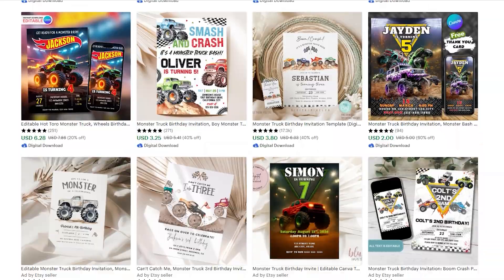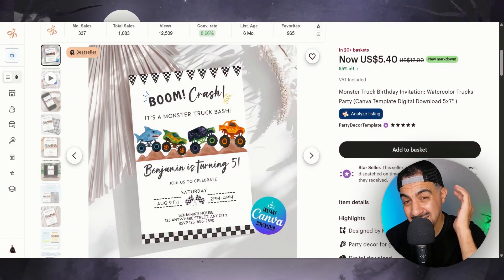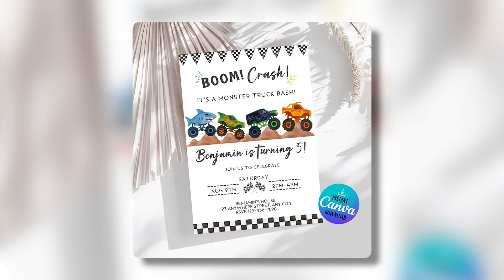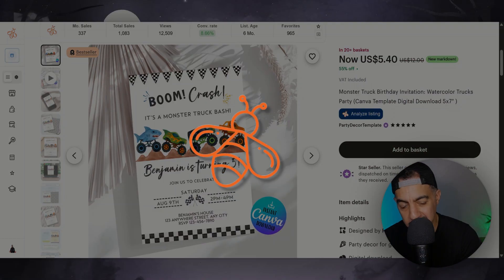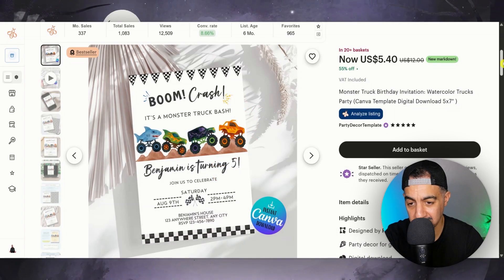Generally, these kind of party birthday invitations can be quite saturated. But if you find a nugget and if you find a sub-niche that is actually low saturation, low competition, then this is what you need to get into. And that's how you find it. I found this through EverBee — it finds the nuggets for me. Do check out the link in my description to try it out for free.